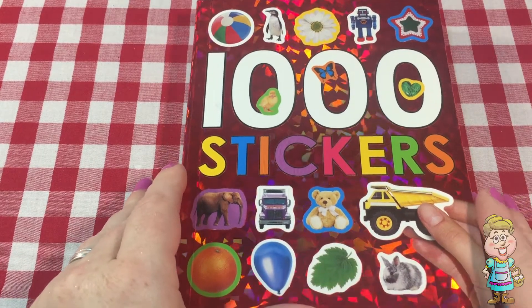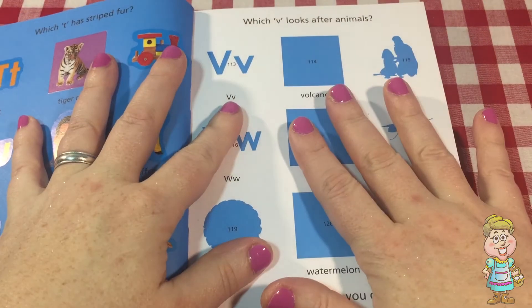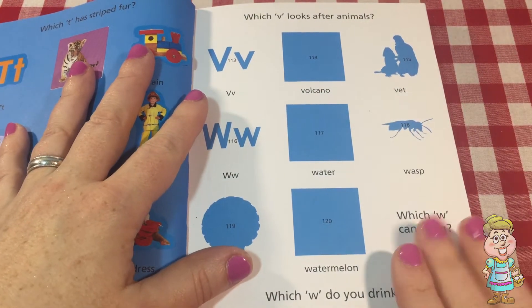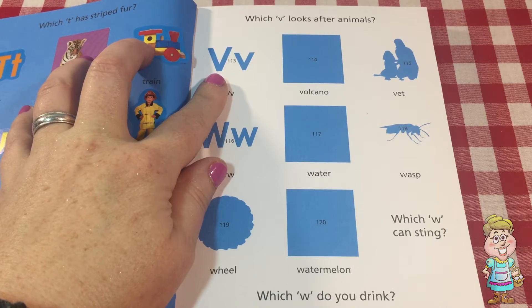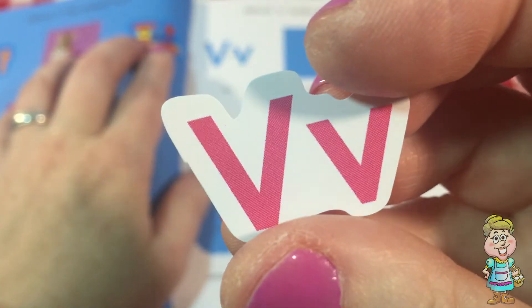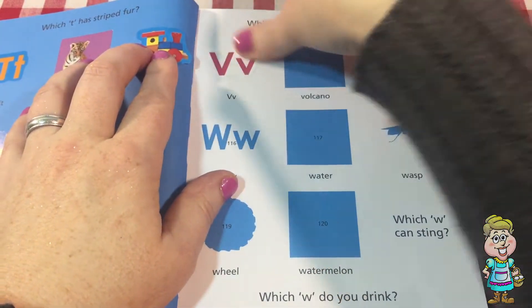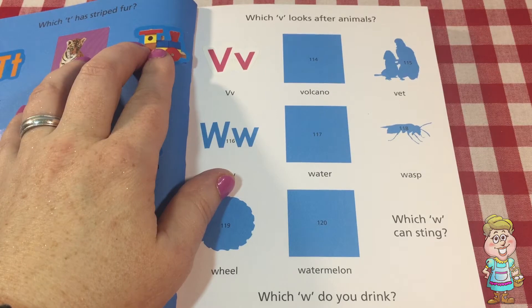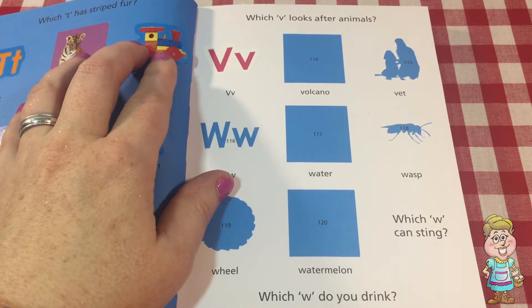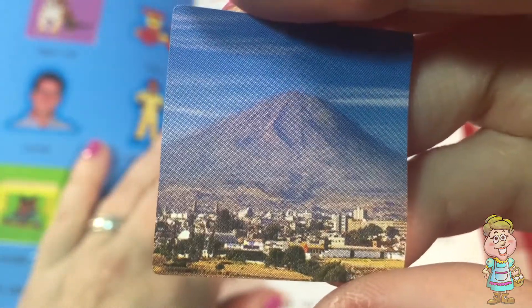Let's do our 1,000 stickers activity book. Let's turn to this page here — V and W. First we have capital V and lowercase v. It looks like they're pink today. And here we have a volcano. That volcano is a really big volcano.